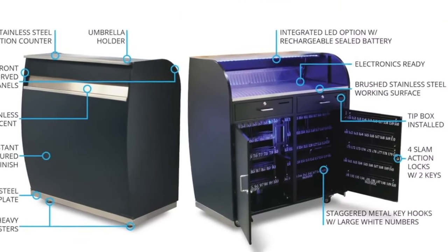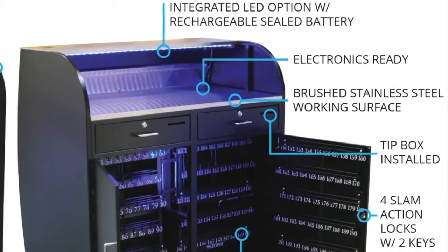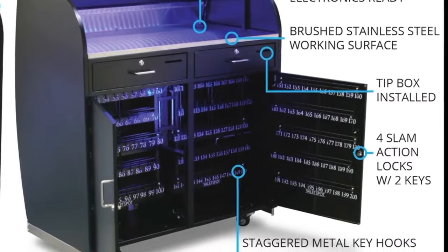The kiosk is electronics ready and has an integrated LED option that lights up the working surface in the key box for visibility at night.